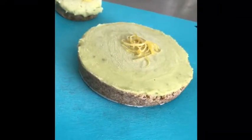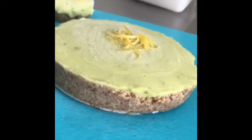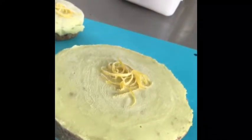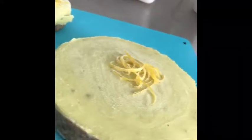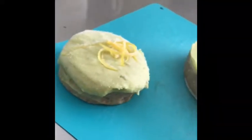Here's our key lime pie. The base is made out of pecans and the top is very creamy, yummy, sweet and sour, made with avocado and silken tofu. We have a medium size and small size.